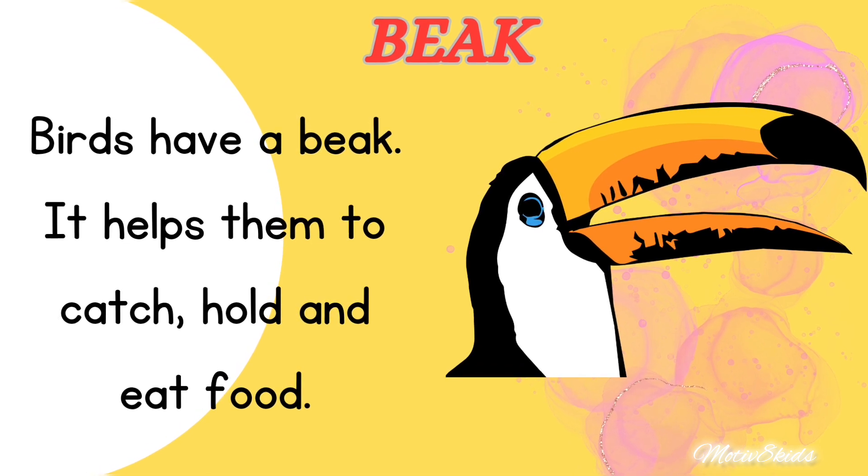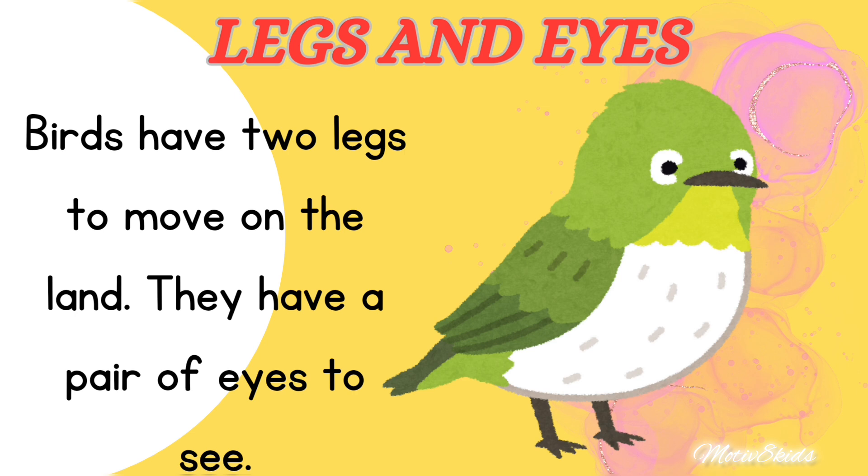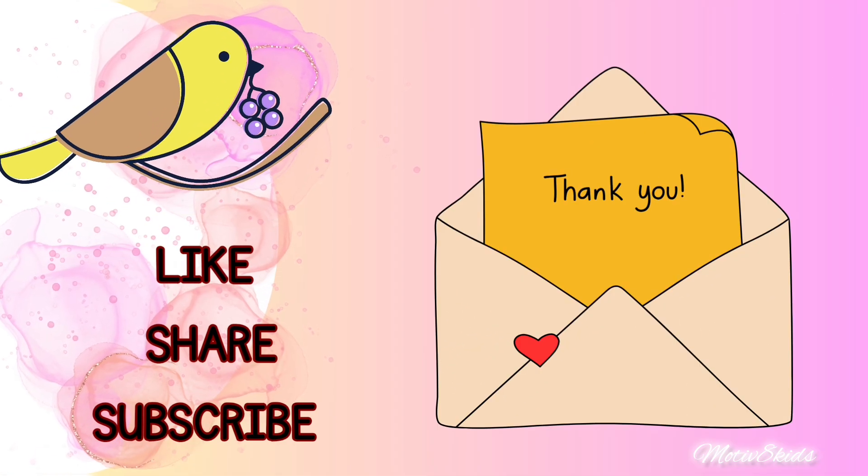Beak: birds have a beak. It helps them to catch, hold, and eat food. Legs and eyes: birds have two legs to move on land. They have a pair of eyes to see, just like us.